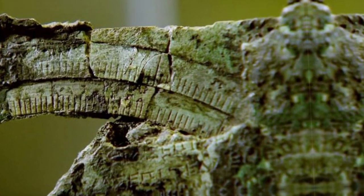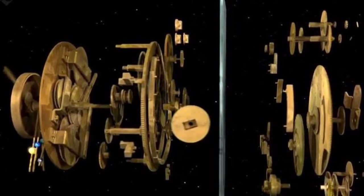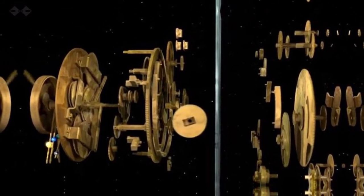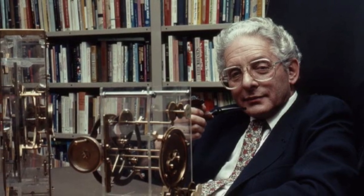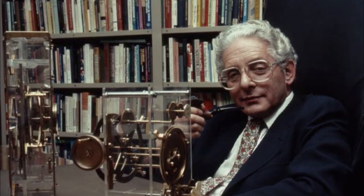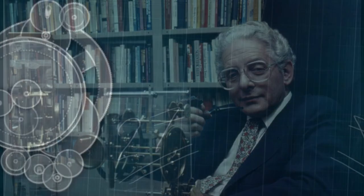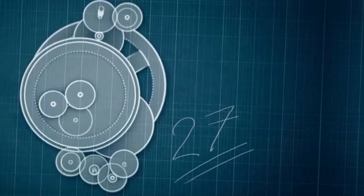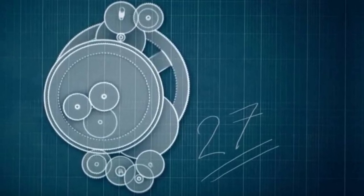Understanding what this mysterious object was took time, knowledge, and a lot of effort. One of the challenges was its anachronism. The first expert to examine the 82 recovered fragments in detail was the English physicist and pioneer of scientometrics, Derek J. de Sala Price. He began the work in the 1950s and in 1971, together with Greek nuclear physicist Karolampos Karakalos, used X-rays and gamma rays to obtain images of the pieces. From this, it was discovered that there were 27 gear wheels or cogs inside the device, revealing its tremendous complexity.